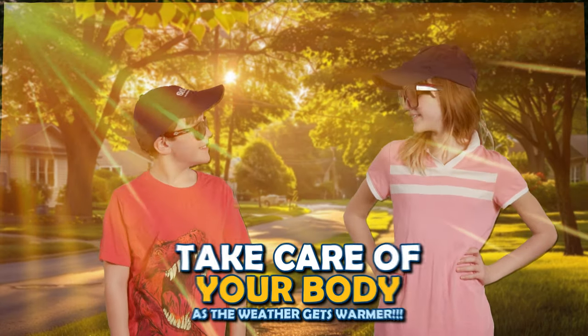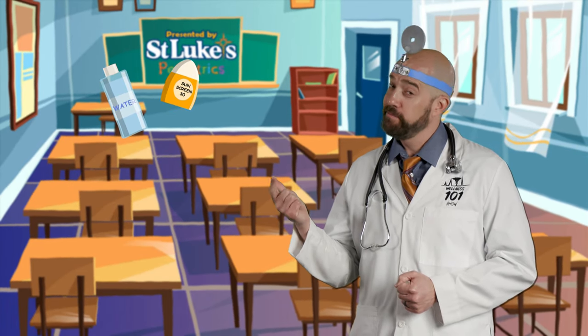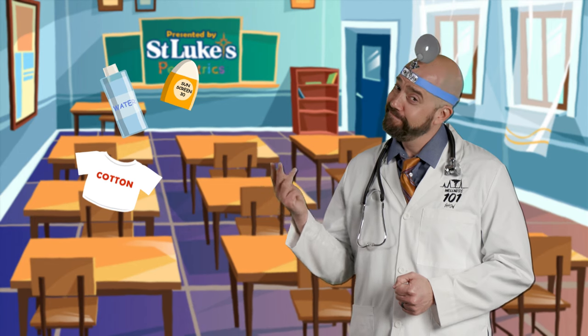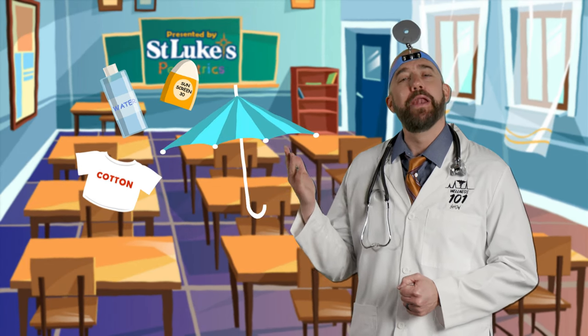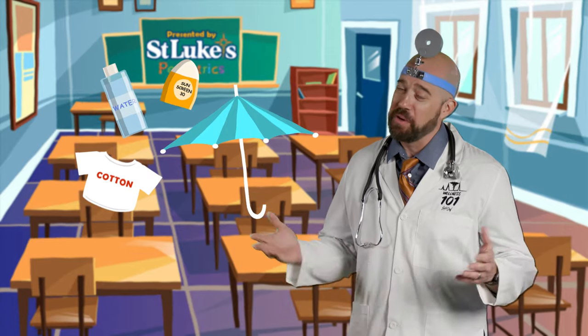So remember, gang, take care of your body as the weather gets warmer. Drink plenty of water, wear sunscreen, dress in light clothing, take breaks in the shade, and always listen to your body — and you'll stay happy and healthy all summer long.